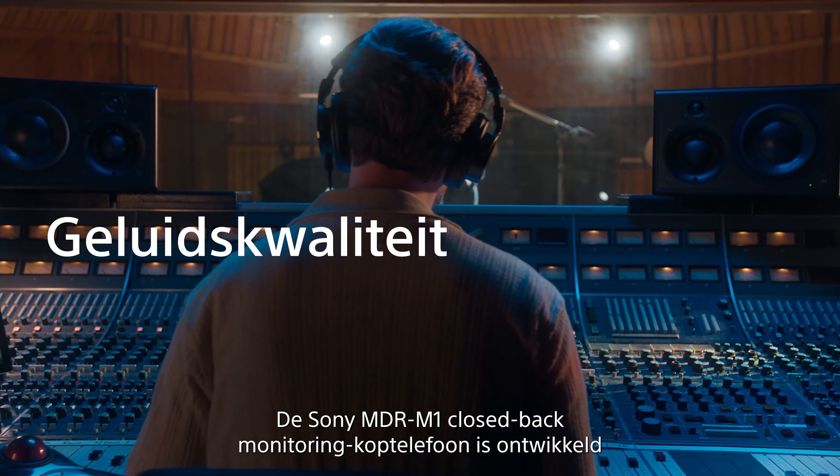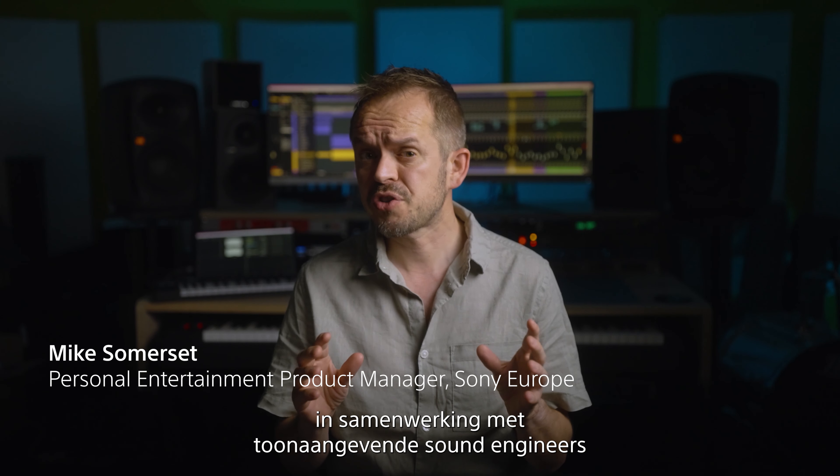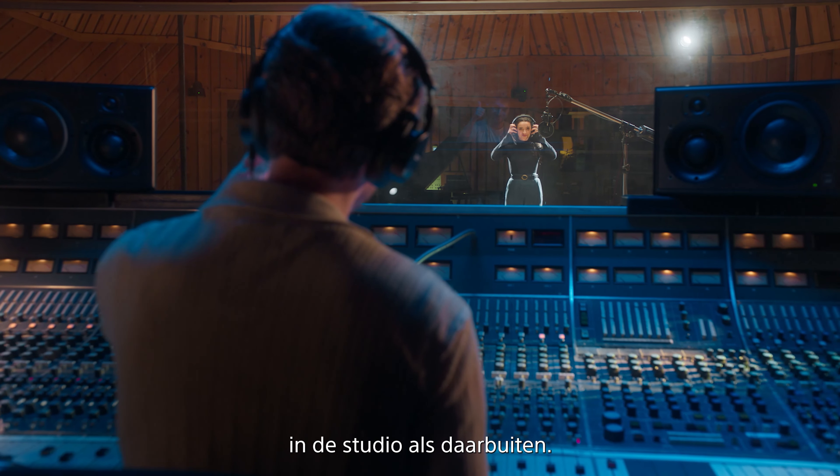Developed in collaboration with industry-leading sound engineers, Sony's MDR-M1 closed-back monitoring headphones offer accurate, studio-quality sound for music creators and sound engineers, whether in the studio or on the go.